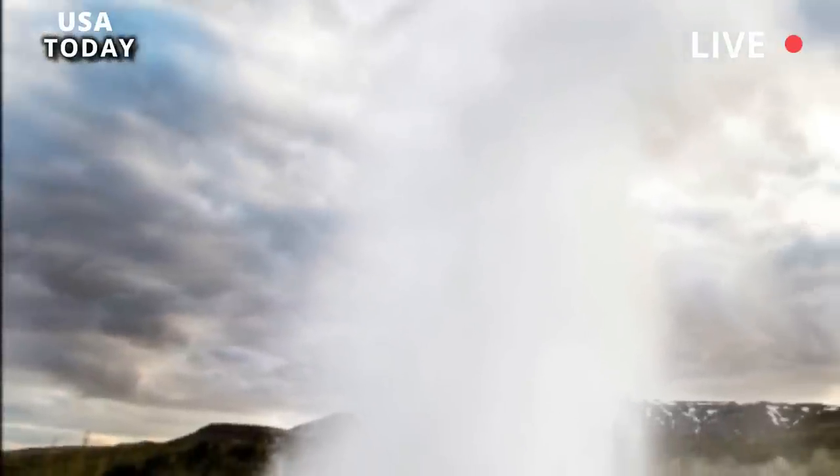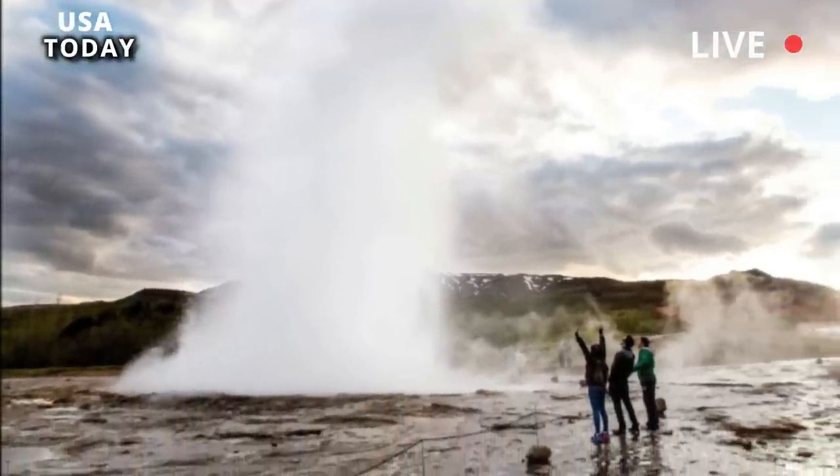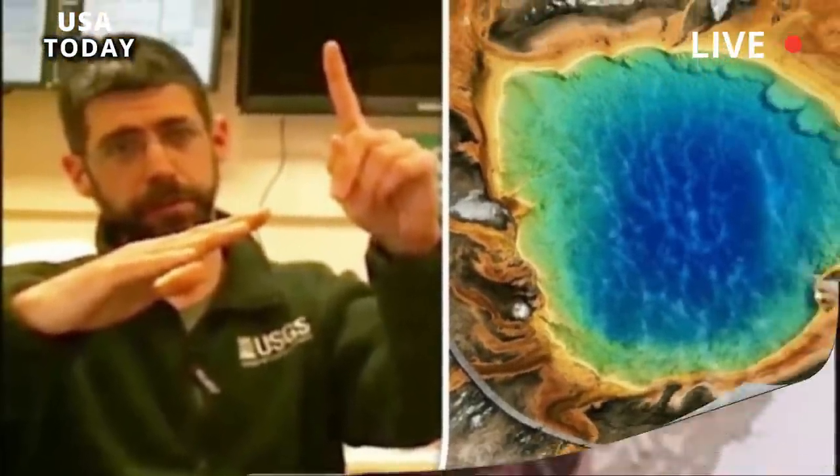Whether something got into the geyser accidentally or was discarded on purpose makes no difference. Either way, park officials wrote, it's bad for geysers. Foreign objects can damage hot springs and geysers, park officials wrote on Facebook. The next time Ear Spring erupts, we hope it's nothing but natural rocks and water.